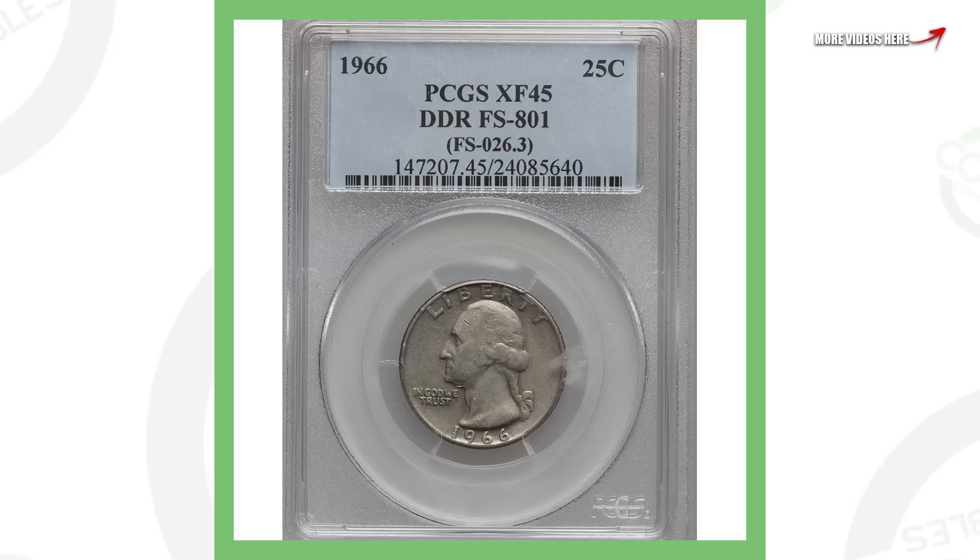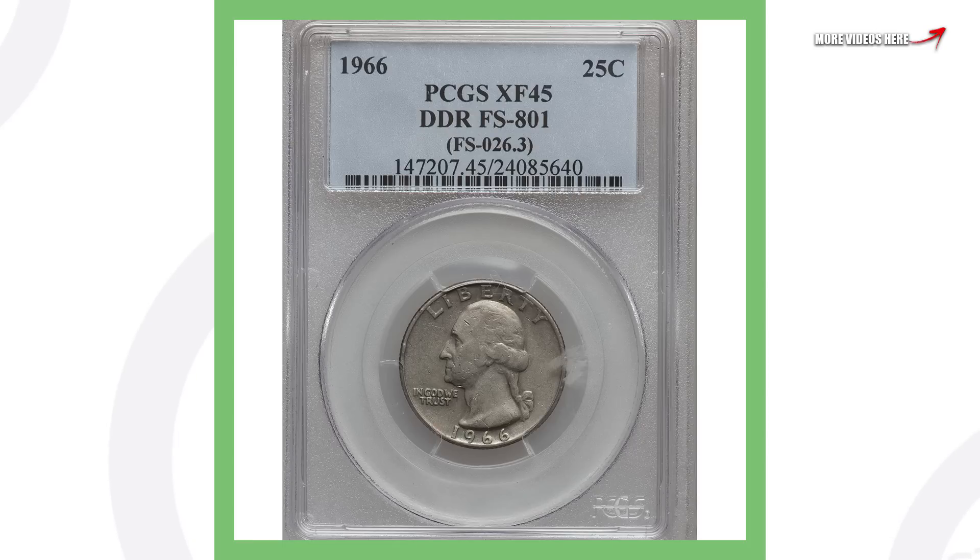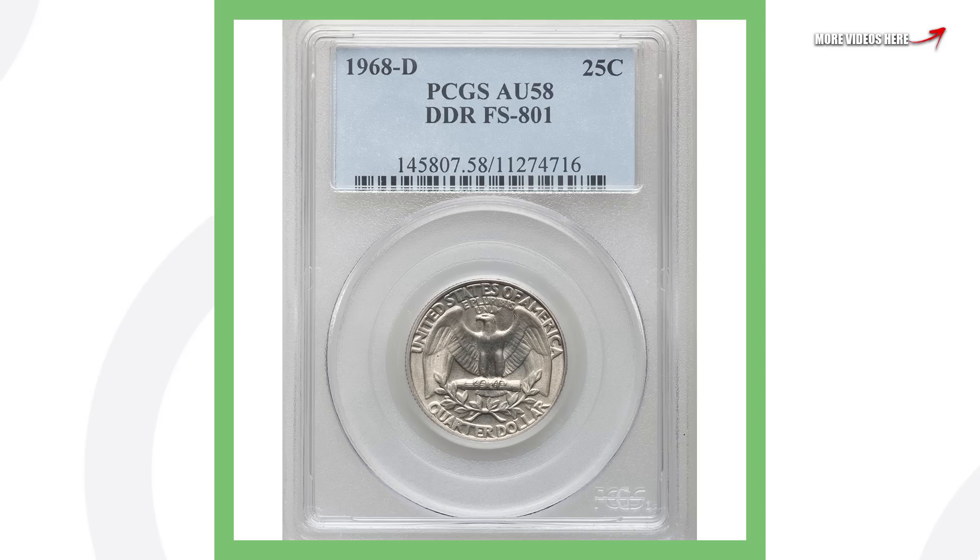Next up is a 1966 Washington quarter that has a double die reverse. Now this is a lower graded quarter, so it's not a mint state coin or anything like that, but it has a double die reverse so it's still going to give it a lot of value. Make sure you guys get a cheap little coin USB microscope so you can zoom into your coins and see if they have any doubling — this quarter sold for over $900.